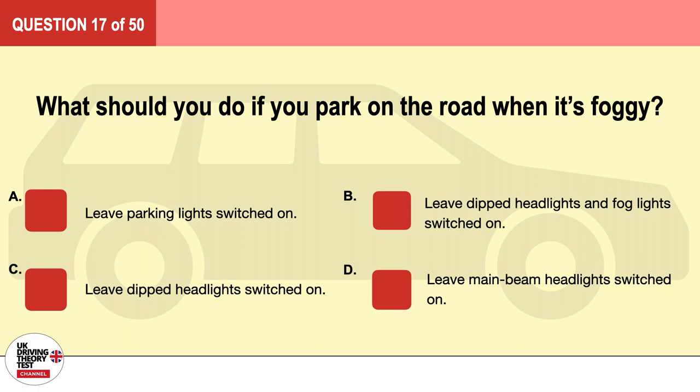Question 17. What should you do if you park on the road when it's foggy? A. Leave parking lights switched on. B. Leave dipped headlights and fog lights switched on. C. Leave dipped headlights switched on. D. Leave main beam headlights switched on. The correct answer is A: leave parking lights switched on.